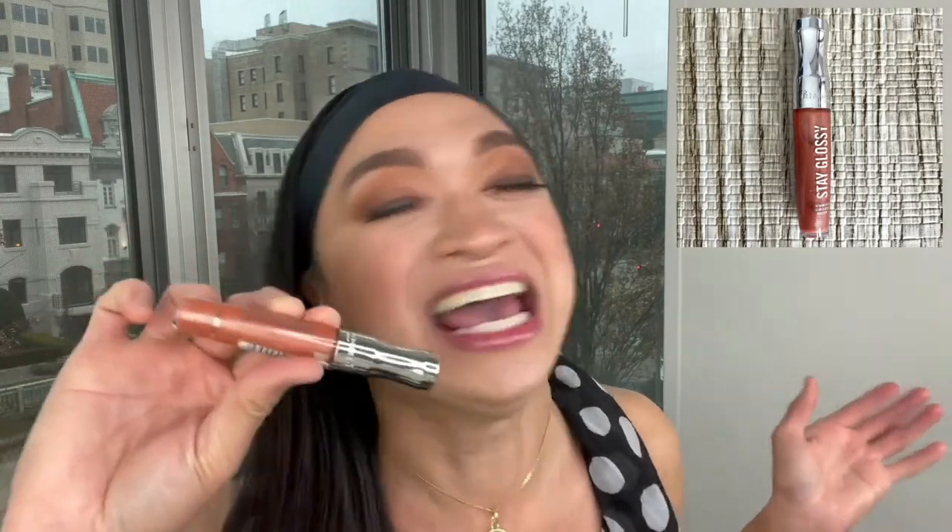My fourteenth favorite drugstore product is the Rimmel London Stay Glossy in Dirt Gloss. I really love these lip glosses — in all my makeup tutorials, I think I've used this 60 to 70 percent of episodes. At Target, it's only $4.99. It comes in different colors, it's so shiny, and you're not going to break the bank!